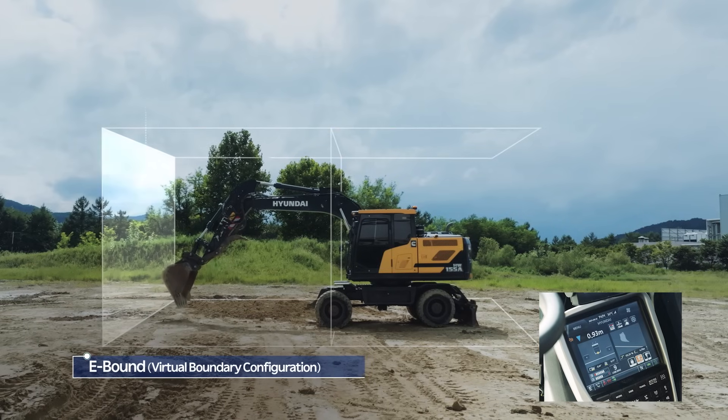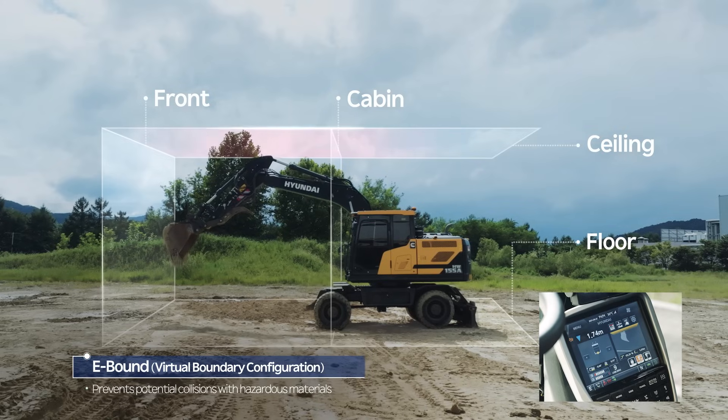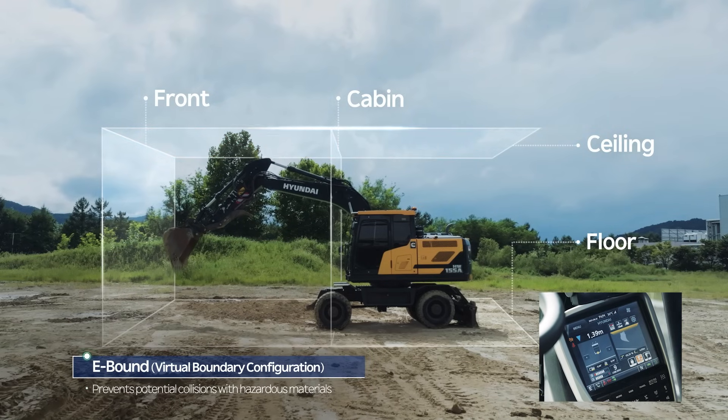Additionally, the e-bound function lets operators establish virtual boundaries, triggering an alert when the equipment approaches hazards like overhead power lines or underground gas and electrical pipes, thereby reducing collision risks.